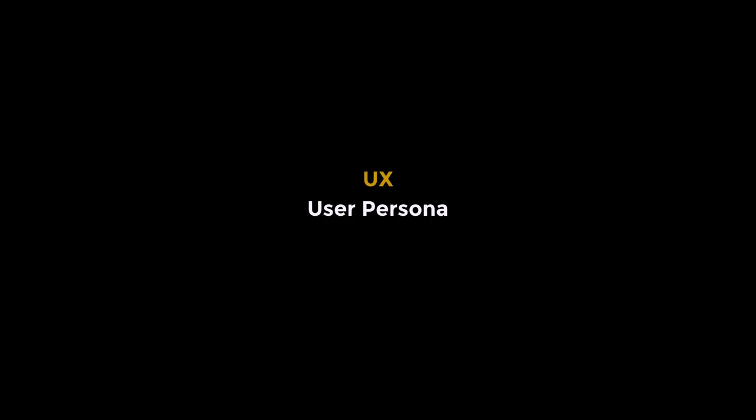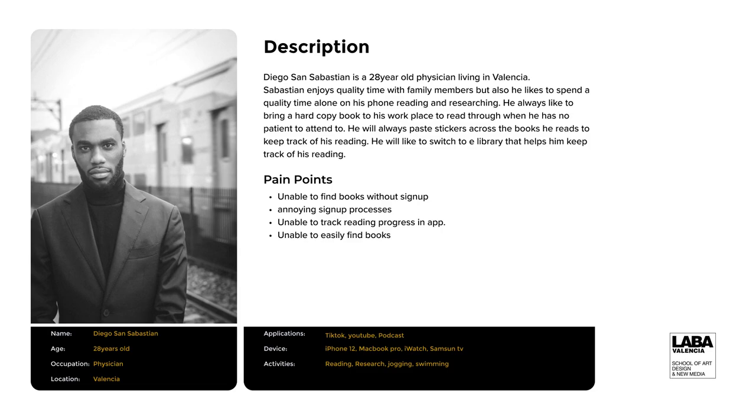I'll go over the UX, which is the user persona. I have my friend here, Diego San Sebastian — a made-up name — who is a 28-year-old physician living in Valencia. San Sebastian enjoys having quality time with his family but also likes spending time alone. When he's alone, he uses his phone for reading and researching. He always likes to bring hard copies of books to work, to read through when he has no patient to attend to. He will always paste stickers to remind himself where he stopped when he has a patient to attend to.